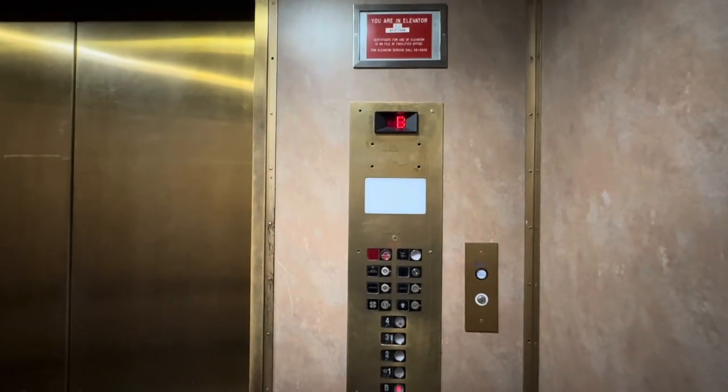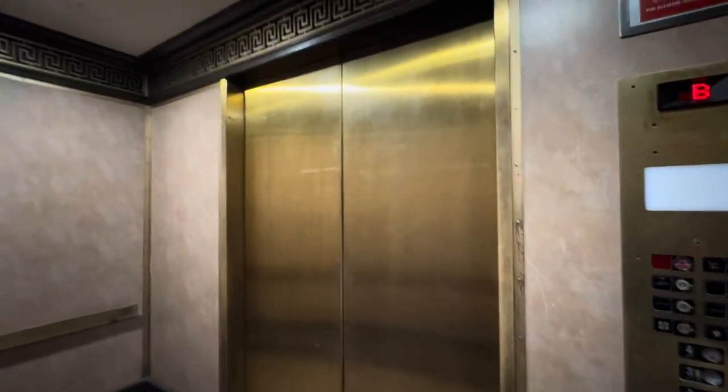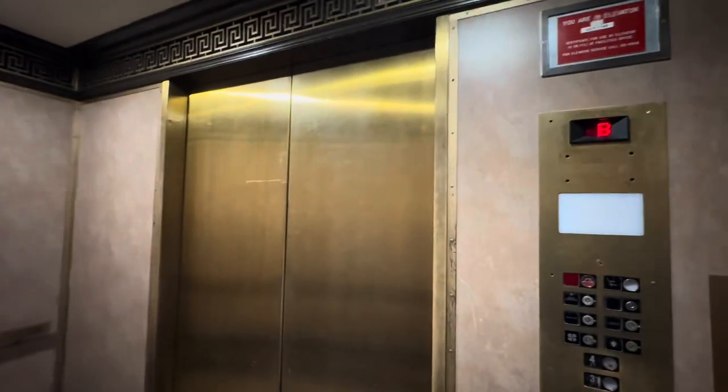Last time I came here, I thought this elevator was getting modernized. This is beautiful and vintage.